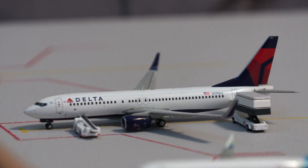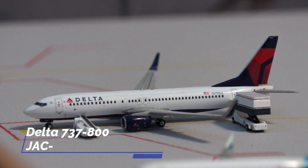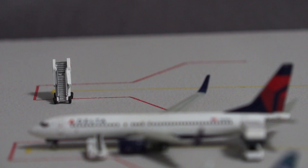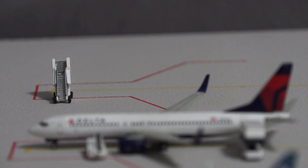Next up, we have this Delta 737-800, currently loading baggage and catering, and will be pushing back shortly for a flight out to Salt Lake City. They don't actually fly the 737-800 to Jackson Hole — only the A319 — but since I don't have an A319, this will operate in its place. And all the way in the back, there is an empty gate where the Delta 757-200 will be pulling into.